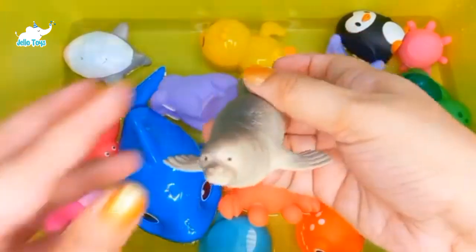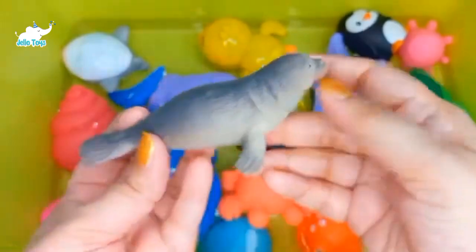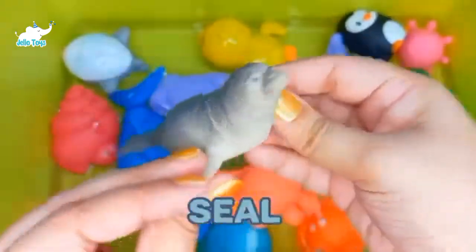Seals. Seals are semi-aquatic carnivorous marine mammals. Seals belong to the bear family.